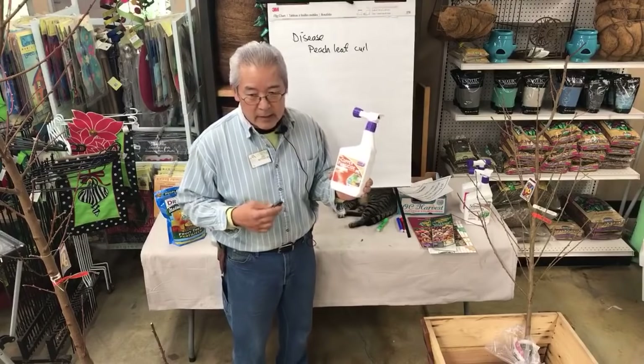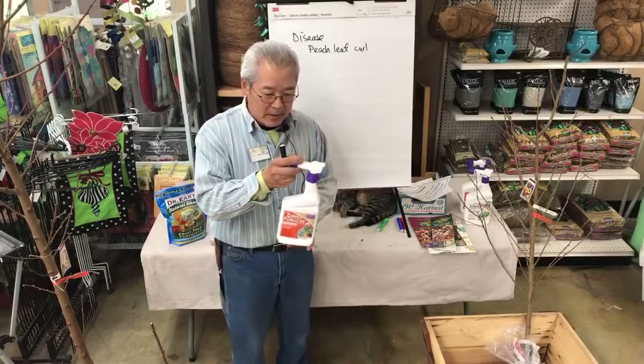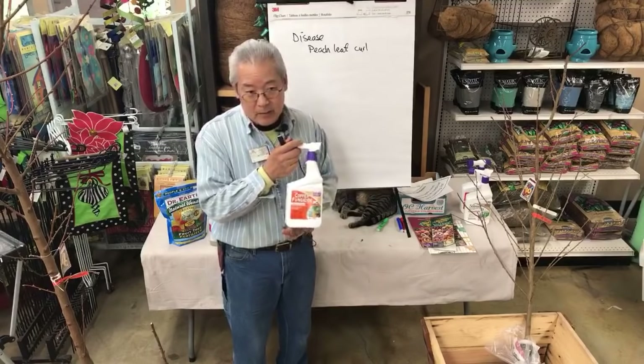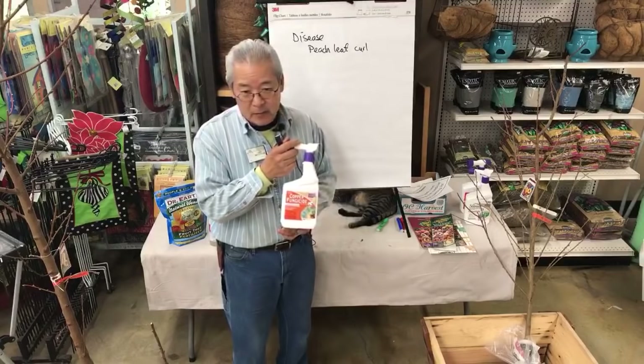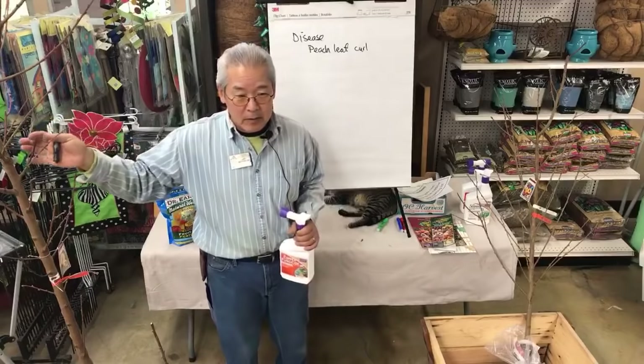I don't think they can get lime sulfur anymore, which is another one that worked. There are only a few products in retail size. This product here is enough to treat probably a half dozen to a dozen full size trees. You just attach your hose and go. You spray it this time of year when it's dormant.